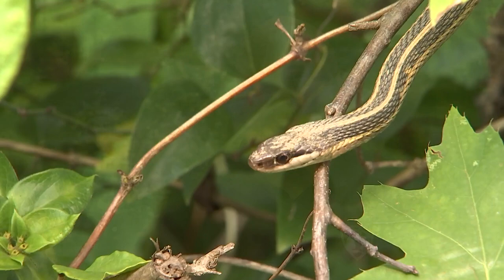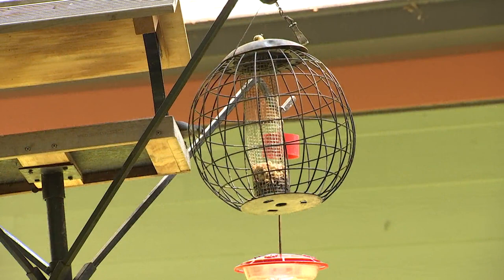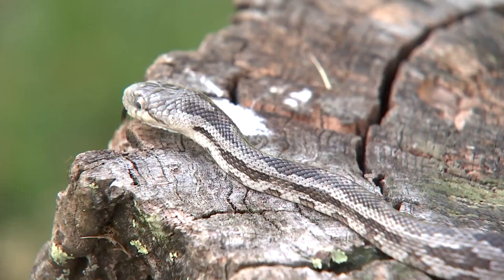The top five snake calls I get — we'll start off with the eastern rat snake, because of its size and also because that's the snake that really likes to visit your bird feeders and even your bluebird boxes.